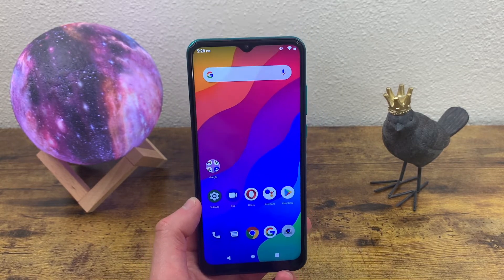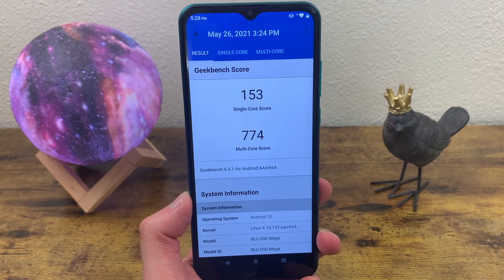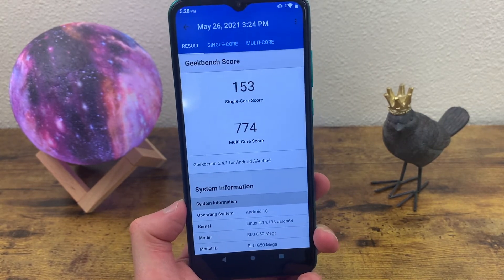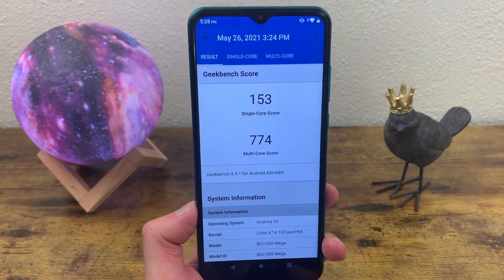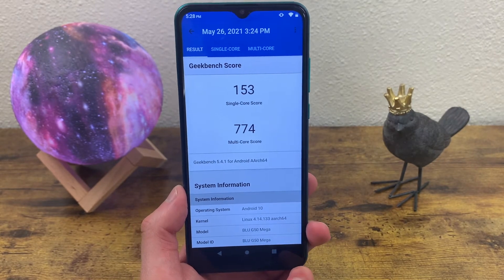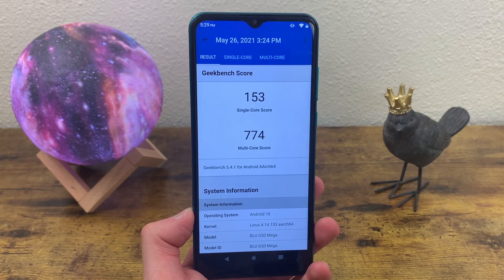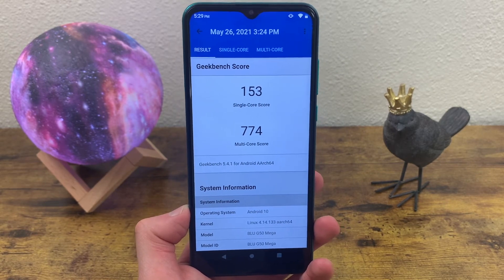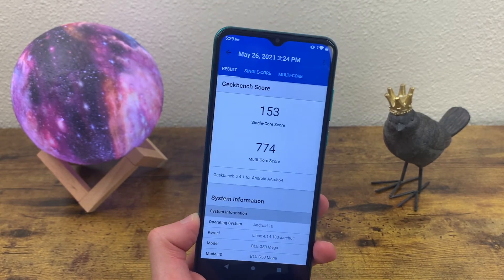My fourth reason to buy the Blue G50 Mega in 2021 is the processor. This phone gets 2GB of RAM with the Unisoc SC9863A processor. I ran a Geekbench 5 benchmark test and it came back with a single core score of 153 and a multi-core score of 774. While 2GB of RAM isn't the best, it isn't horrible — a lot of phones in this price range only have one. The processing power itself is actually pretty good for the price. It's very entry-level and common to find phones here with only around 500 for their multi-core score. This phone really isn't meant for high-end activities, but for basic tasks like mobile functions, browsing the web, and light social media use, you'll most likely find it faster than other phones in the same price range.